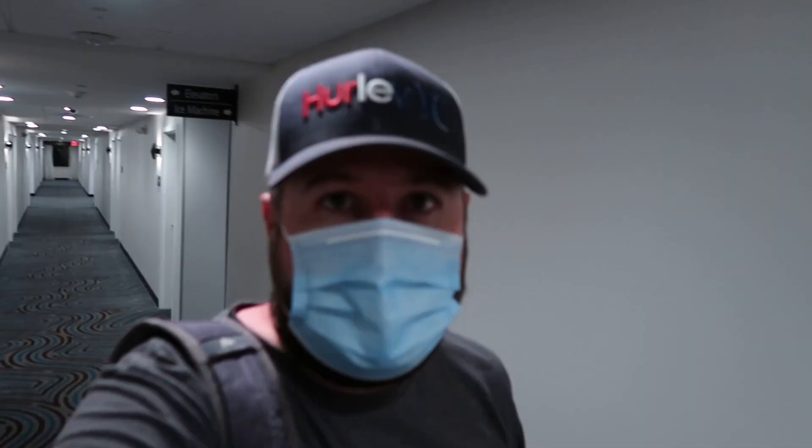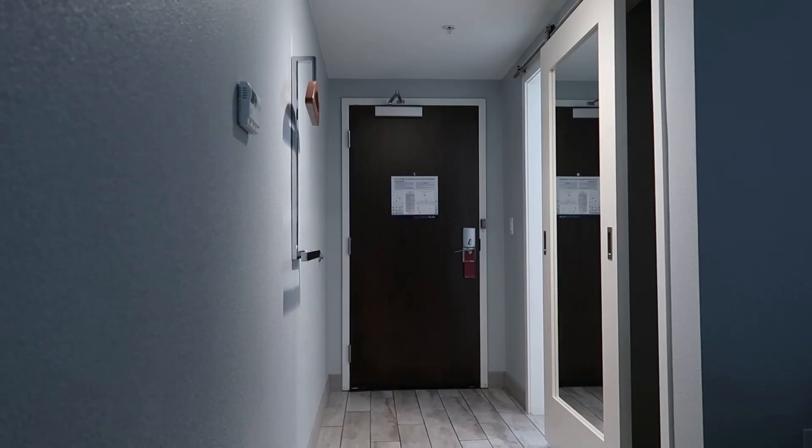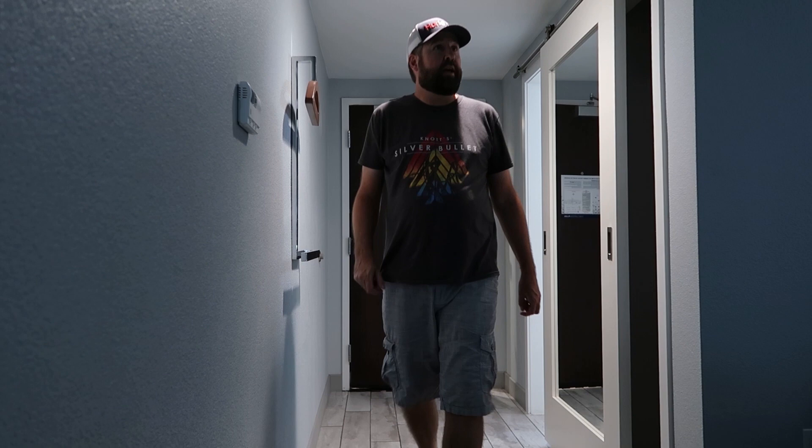I've arrived at the Hampton Inn & Suites in East Flagstaff, just checked in, got stuff out of my car, heading up to the room. I'm looking for room 225, my quarters for the night. I've arrived here at my room — seems like a very, very new hotel. You can smell that like new structure smell. It smells new.